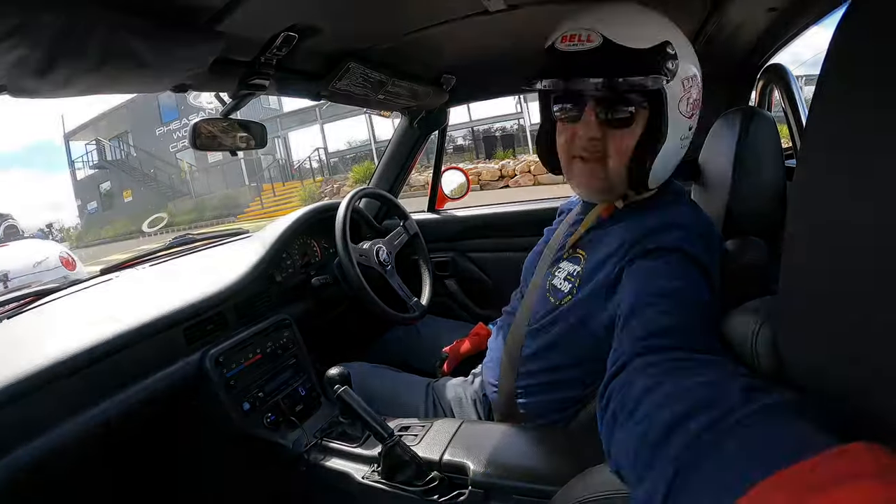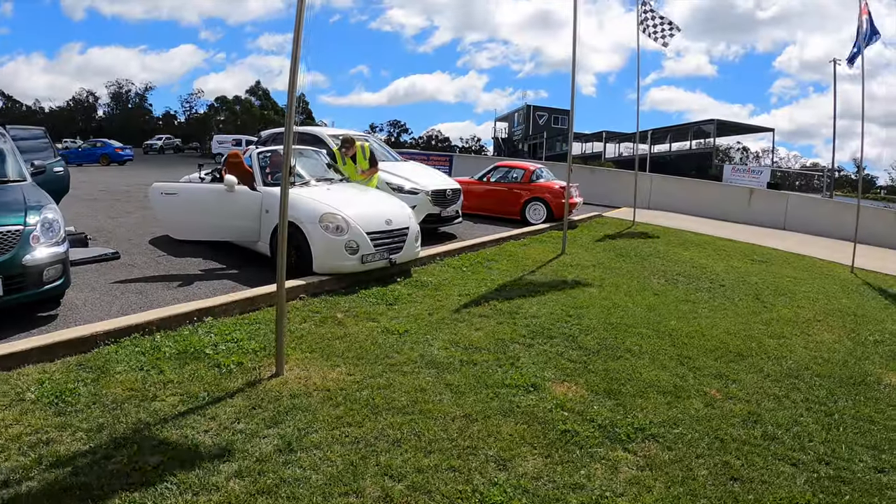First session over and I forgot to turn the camera on. Car went surprisingly well. I think I may have a gearbox or a clutch problem — just letting it cool down at the moment, and then take it for a little drive up and down the road and see how everything's going from there. Man, it's fun on the track.